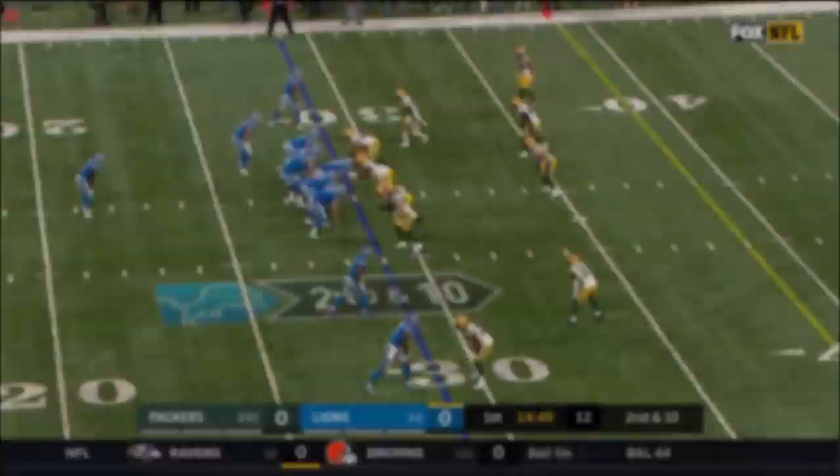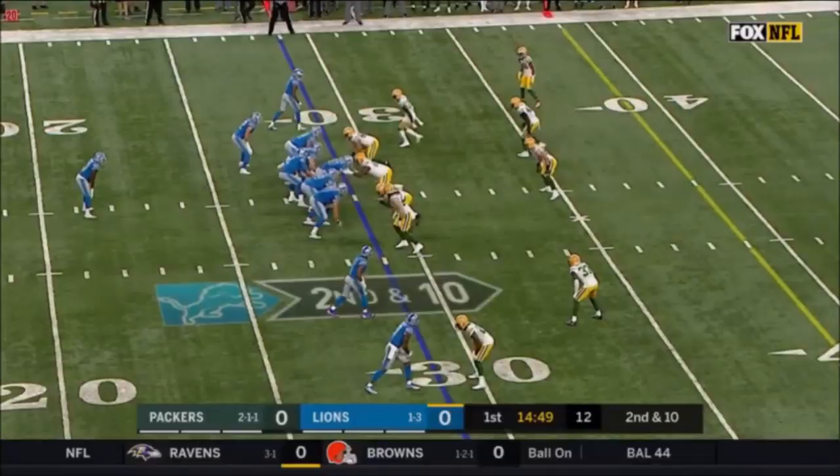They've been wanting the ball in this guy's hands more frequently and he's showing you why.